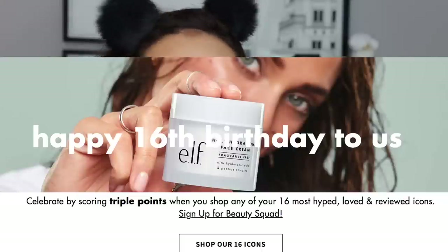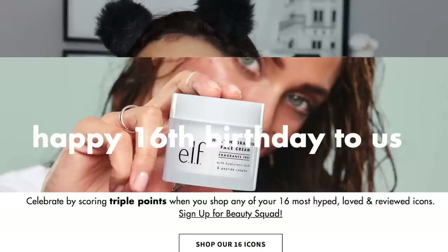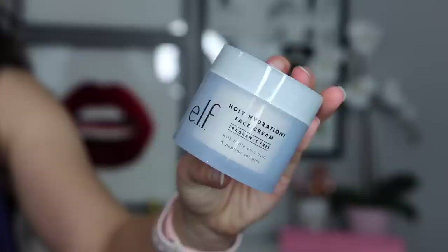It is their 16th birthday! They actually have a feature on their website where you can get triple points if you're a member of their program when you shop any of their top 16 most loved, most hyped products — which is the stuff you're going to want to buy because you know those are good.